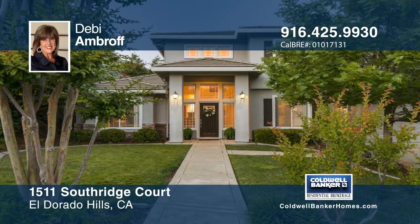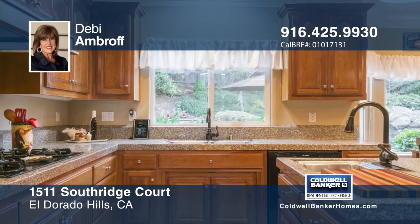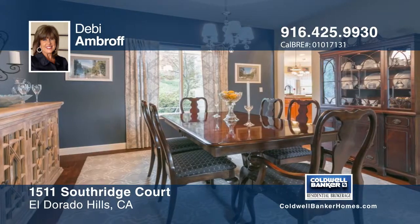Experience resort living in Richview Village. This custom home sits on a cul-de-sac with lush landscaping. The interior boasts three or four bedrooms and three full baths.